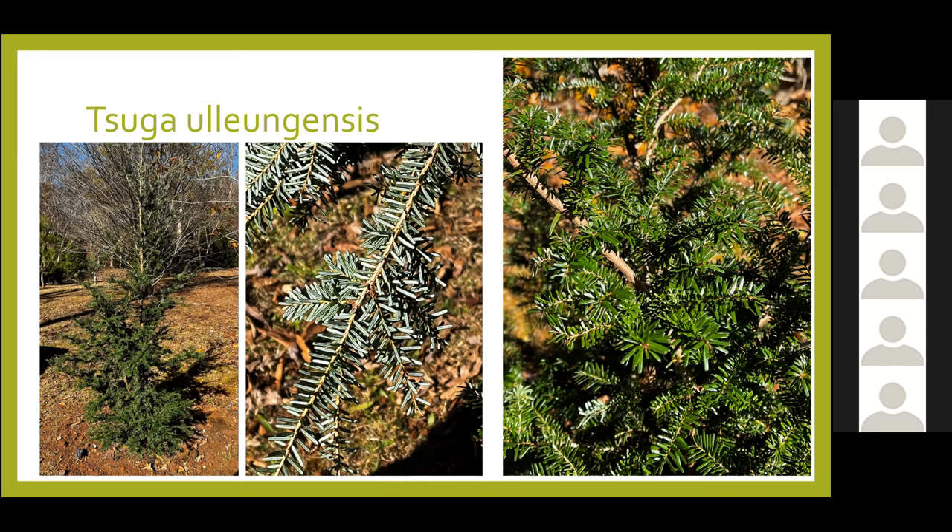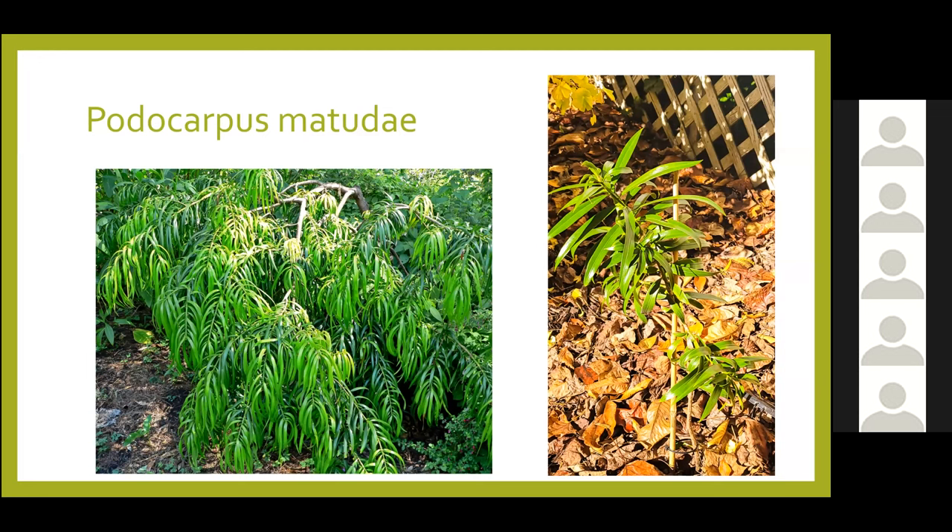This plant is from Mexico — Podocarpus matudae. The only specimens I'd ever seen were at the UC Berkeley Botanical Garden, which has a great Mexican collection of pines and other conifers. I never expected it to be hardy here and I'm not sure how hardy it's going to be. The stock photo shows how beautiful it can be; the one on the right is ours in a protected area. It lives in Guatemala, El Salvador, Mexico, and Colombia. We are testing it out — this will be its second winter, and we'll probably cover it up, because plants like this are hard to find.